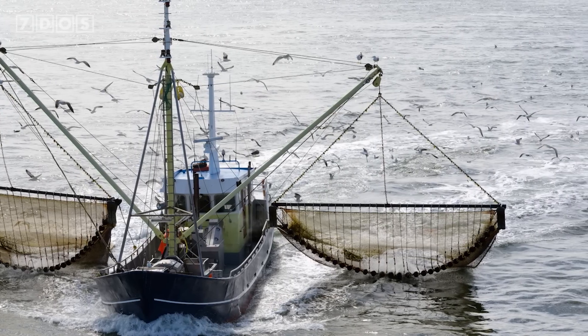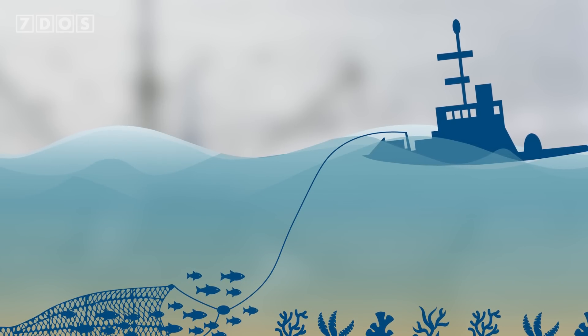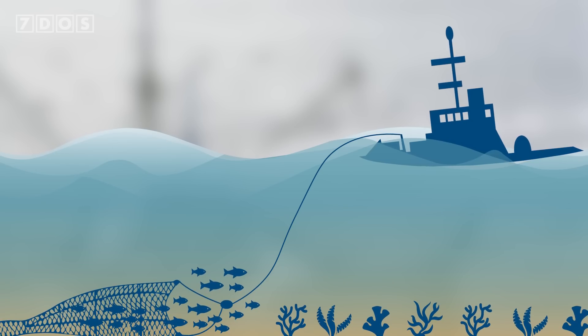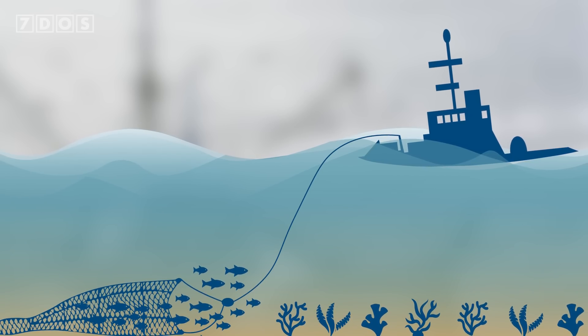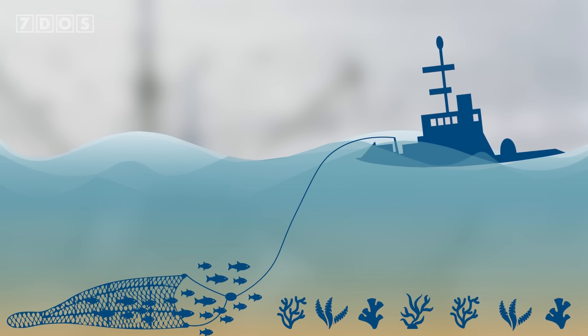Soft muddy bottoms are particularly susceptible. The disturbance of these sediments due to trawling causes carbon from the sediment's low-oxygen environment to enter the water column where there is more oxygen. Microorganisms like bacteria then convert it to CO2, which can be released into the atmosphere, adding to what's already there and negatively contributing to anthropogenic climate change. Well, that's it for this week's Seven Days of Science. I do hope you enjoyed, and as always, we'll see you on Sunday.